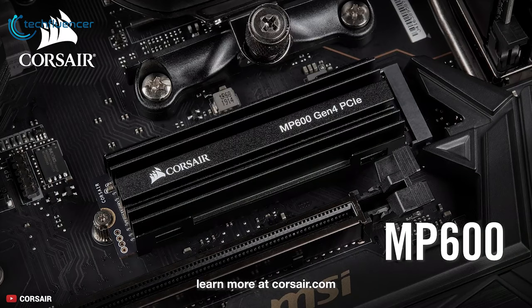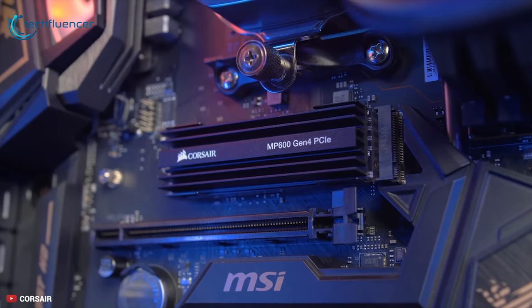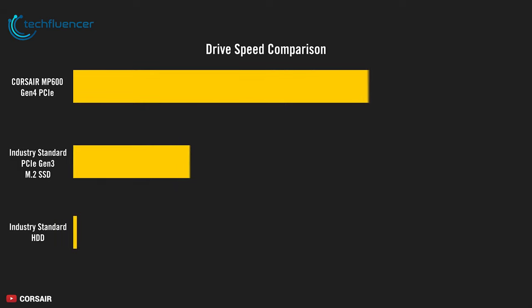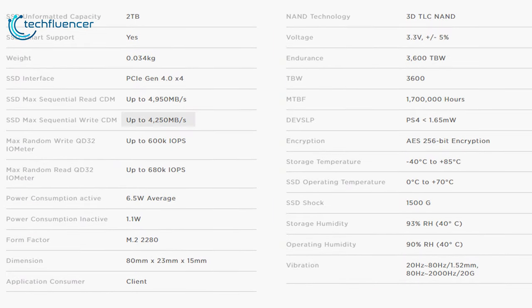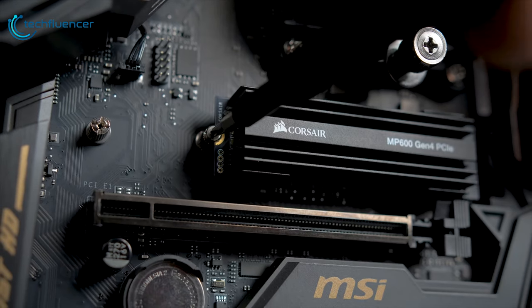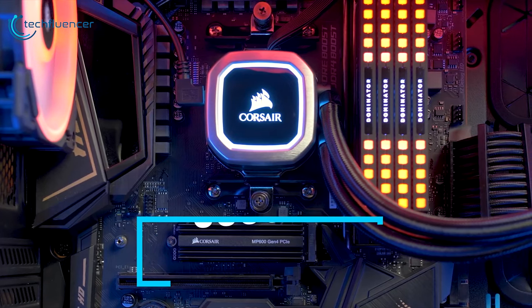Corsair's latest SSD is one of a new wave of PCIe 4.0 models designed for AMD's Ryzen X570 platform. With the enhanced bandwidth that the latest bus revision offers, the Corsair Force MP600 can hit performance figures that other NVMe SSDs can't match — up to 4950 Mbps read speed and up to 4250 Mbps write speed, with up to 680K IOPS read and 600K IOPS write for blazing response times. It provides an ideal mix of performance, endurance, and value with outstanding longevity up to 3600TBW.